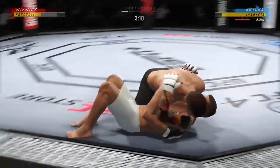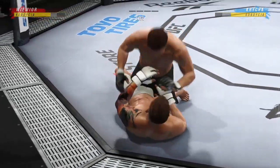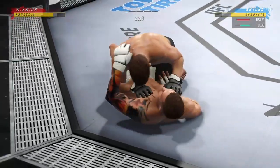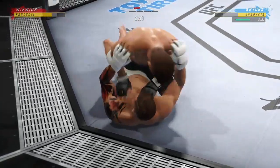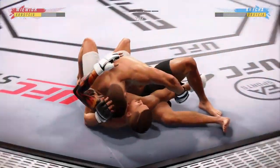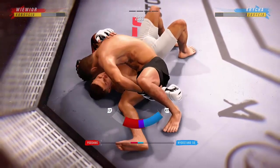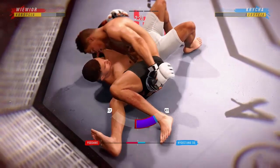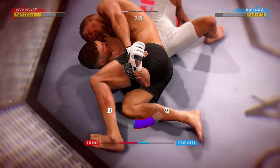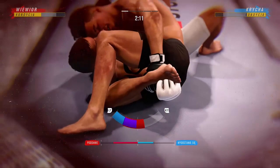Nice jump. One takedown is easy to defend, but when you start stringing them together is when guys struggle. The bottom fighter is trying to control posture but is unable to do so, and now he's in a lot of danger. He's got to grab that head or he's going to get blasted. Now trying to isolate an arm — he needs to move his hips back to cover. He cannot allow him on that angle. He might get a finish here, and this might just be a matter of time.